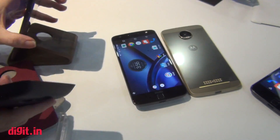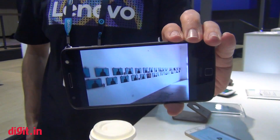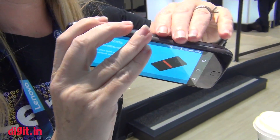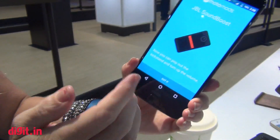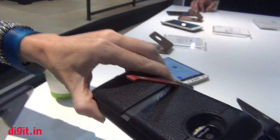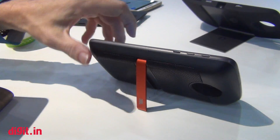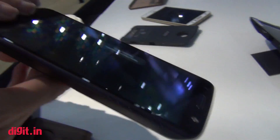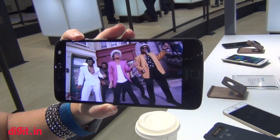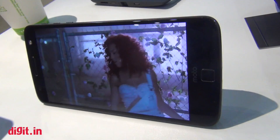Could you play us a song just to show the difference? Sure. So this is obviously without the mod attached. You can see on the screen that it shows when it's attached. It's pretty loud — you can see there's a great experience just sitting here to watch a film or content, and you get great sound with your friends.